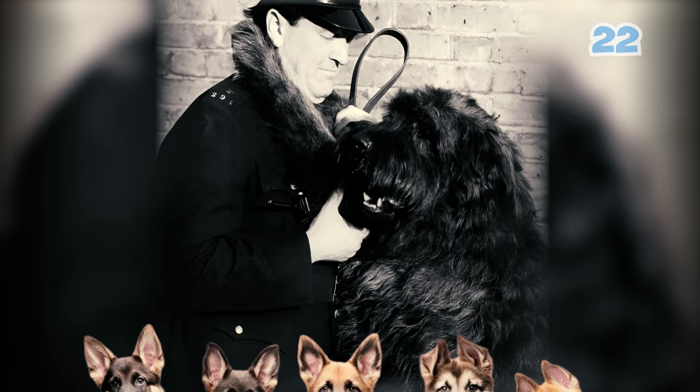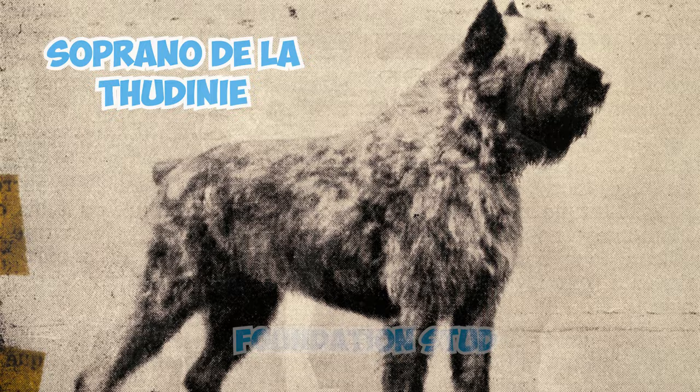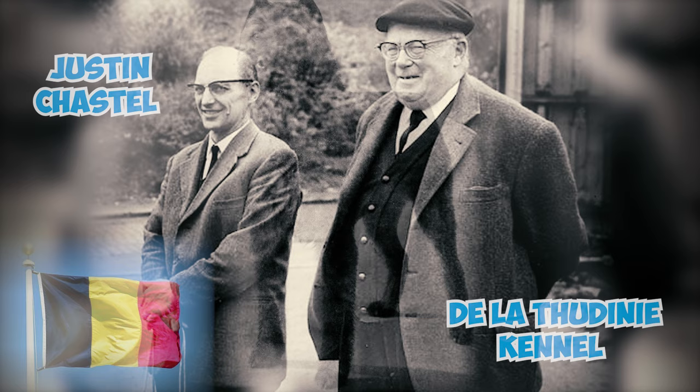Fact 32: Soprano Della Tordini played a crucial role as the post-war foundation stud at Justin Chastel's Della Tordini kennel in Belgium. He is widely recognized as the most influential ancestor of the modern Bouvier de Flandre.